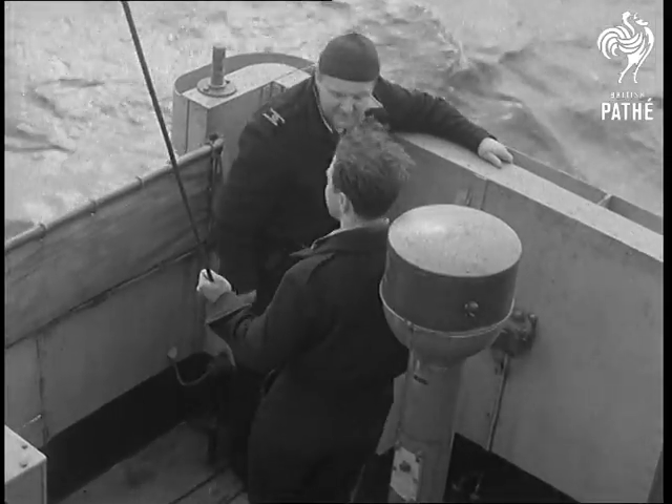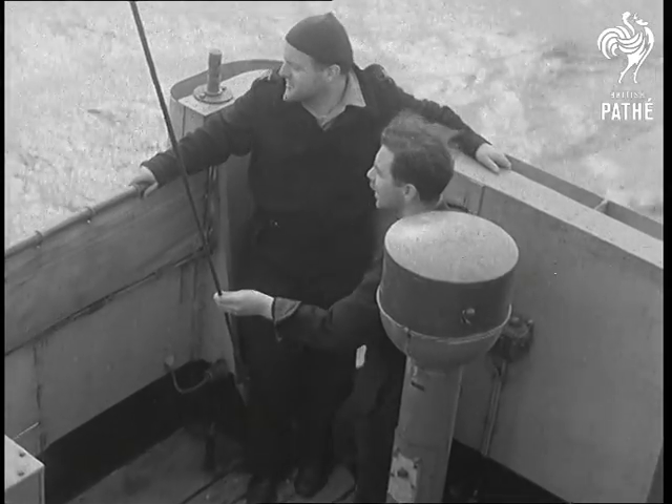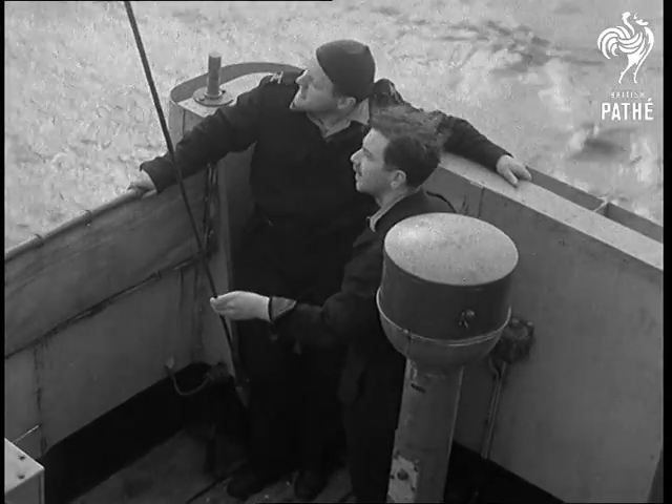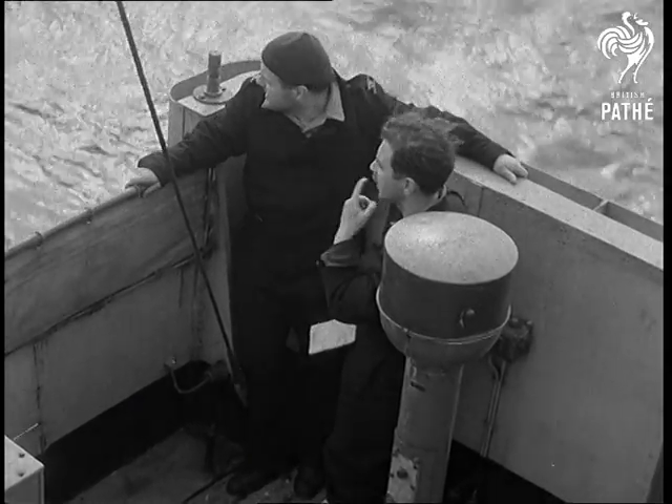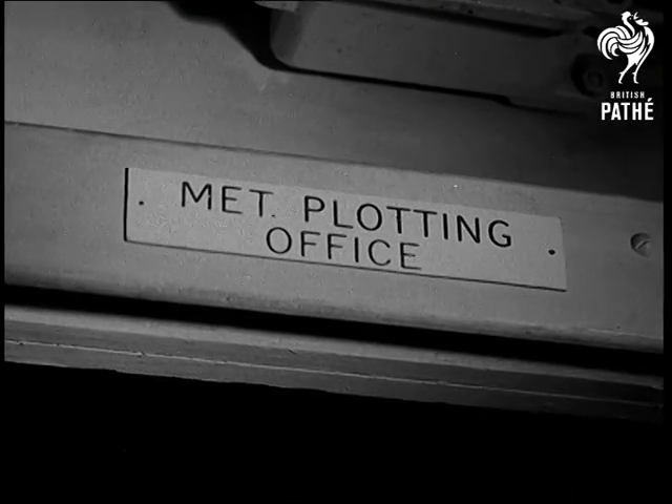Afterwards, he has a talk with the officer of the watch about sea and sky conditions in general. And finally, to complete the job, he goes down to the MET plotting office and reads the barometer.